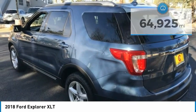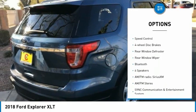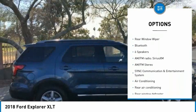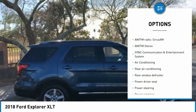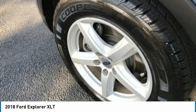Here are some of this vehicle's great options: electronic stability control, power lift gate, brake assist, traction control, remote keyless entry, speed control, four wheel disc brakes, rear window defroster, rear window wiper, and Bluetooth.